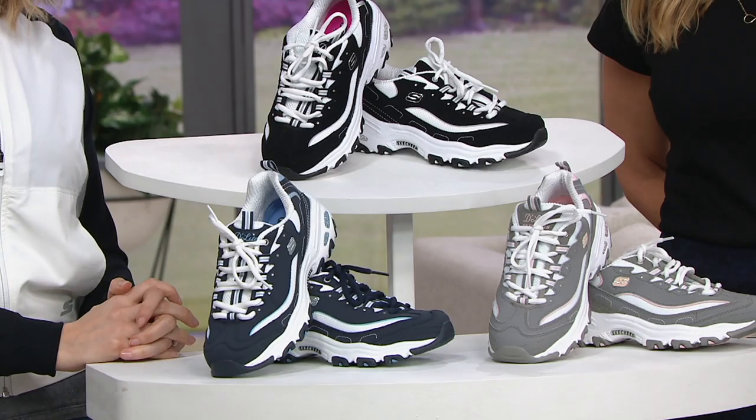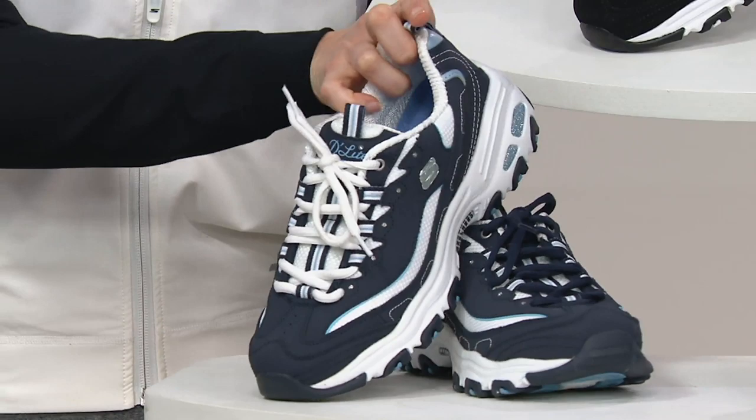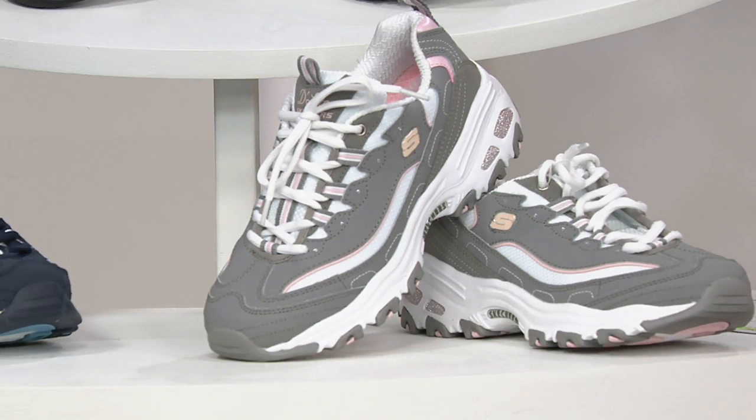Three color choices. First up is the navy, available in sizes five and a half through 11, medium widths, whole and half sizes. You get two sets of laces — on the navy, both navy and white laces are included. Next is the gray, which comes with gray laces as well. I love that it's trimmed out in a soft apricot or peach — such a pretty color.